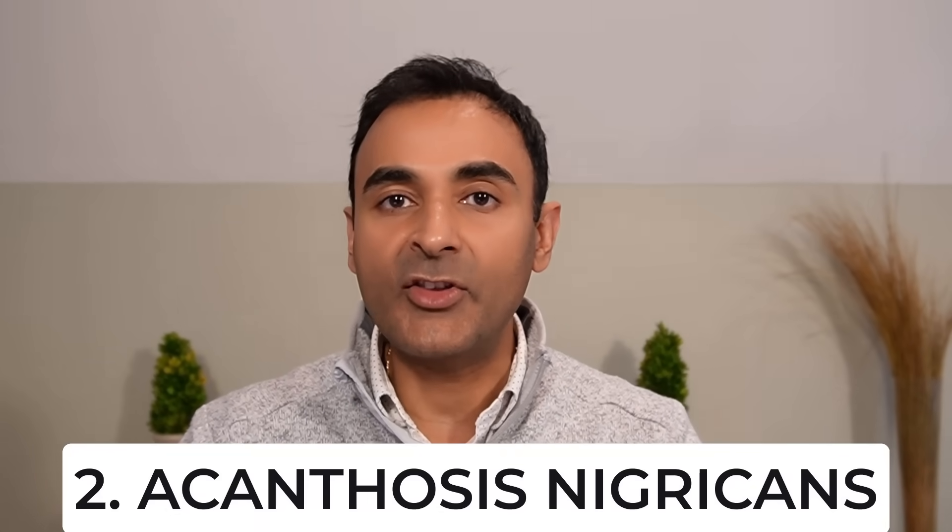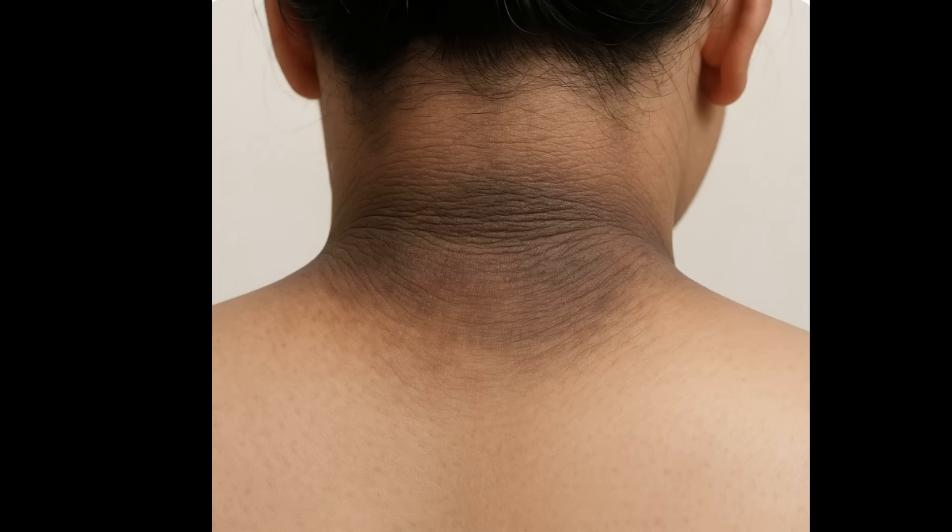Number two: acanthosis nigricans. This is dark, velvety thickening of the skin in folds like the neck, armpits, and groin. This happens because elevated insulin acts on receptors in the skin that stimulate both keratin and pigment cells, causing characteristic darkening and thickening that signals insulin resistance. This is especially common in people with a darker skin complexion.